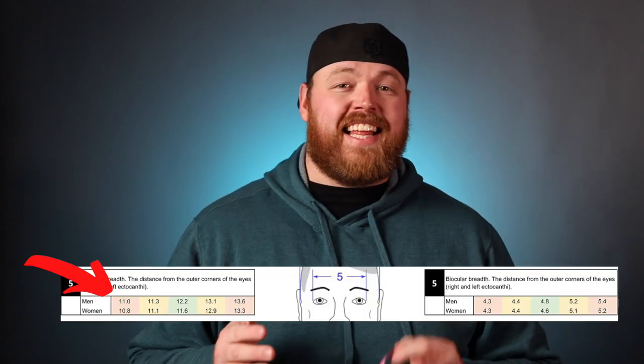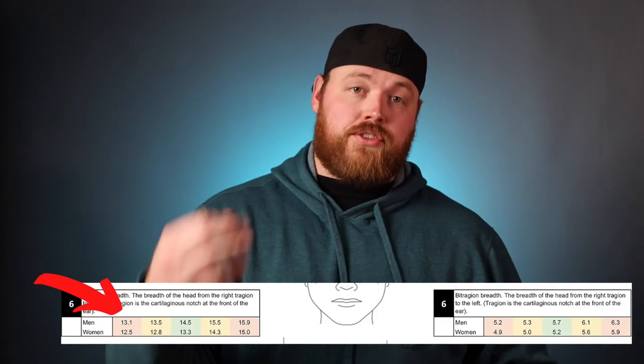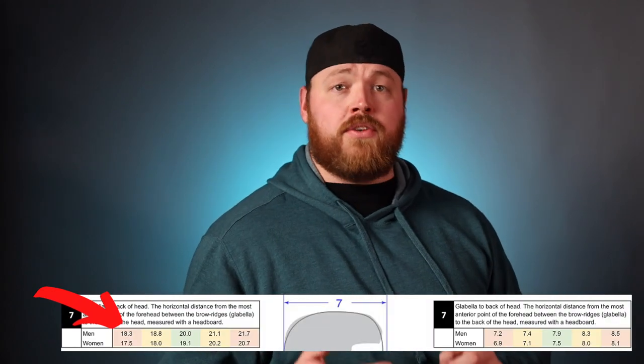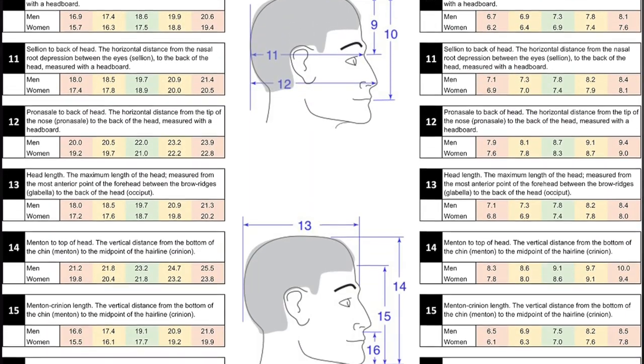Let me break down some measurements on my own head — I'll list my measurements and then show on screen what the human average head size is so you can see the comparison. My biocular breadth from one corner of the eye to the other is 12 centimeters; the human average is about 11 centimeters, so not too far off. But my bitragion breadth — from temple to temple — is 18 centimeters, and the average is 13.1 centimeters for a male head. So while my eyes aren't super far apart, my head width is actually pretty significant. Lastly, my head length from forehead to the back of my head is about 28 centimeters and the average is about 18 centimeters, so definitely quite a bit larger there. There are many more head measurements but these are what I found to be most applicable to wearing sunglasses.